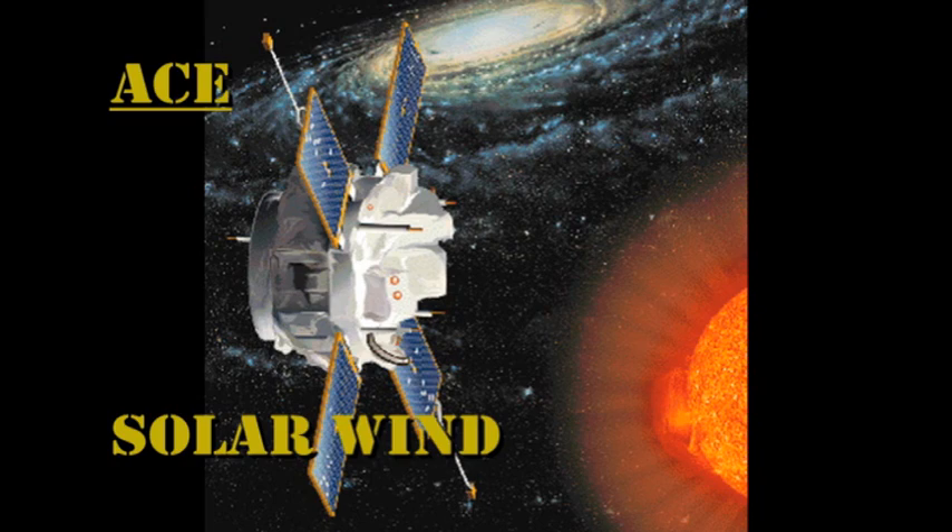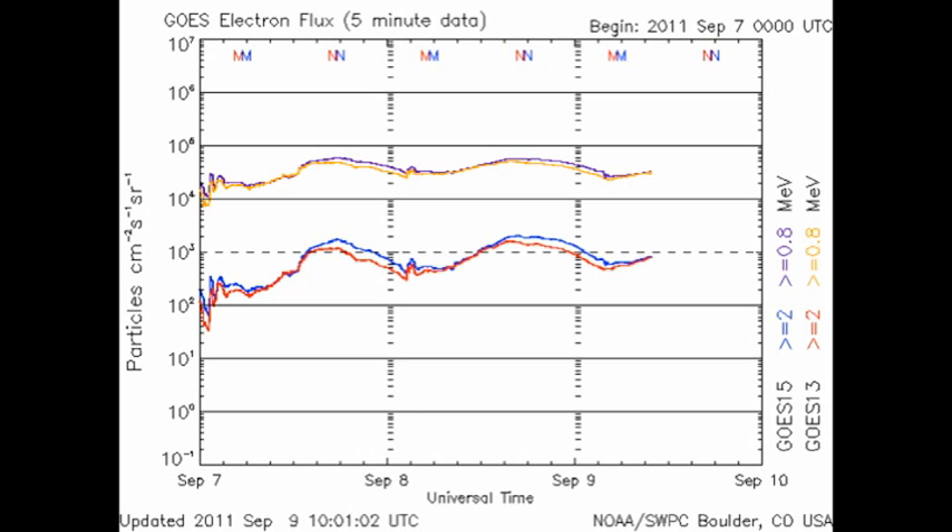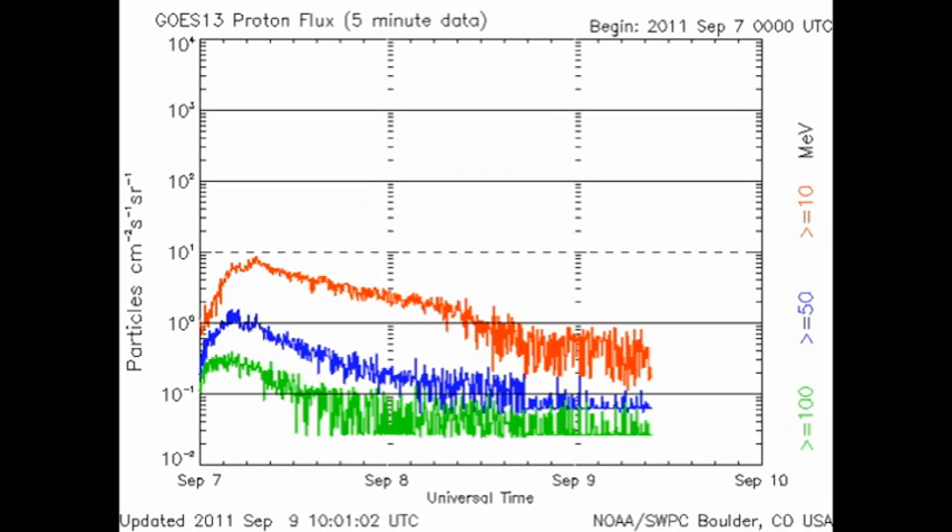The solar wind has so far shown no sign of any coronal mass ejections that might have been heading our way. The speed of solar wind has dropped to nearly 300 km per second, the temperature is way down, and the density is almost nonexistent. However, the high energy electron flux is still very high and we're still in the tail end of the proton event from the first of the X flares, with no sign of any protons coming from the second X flare.